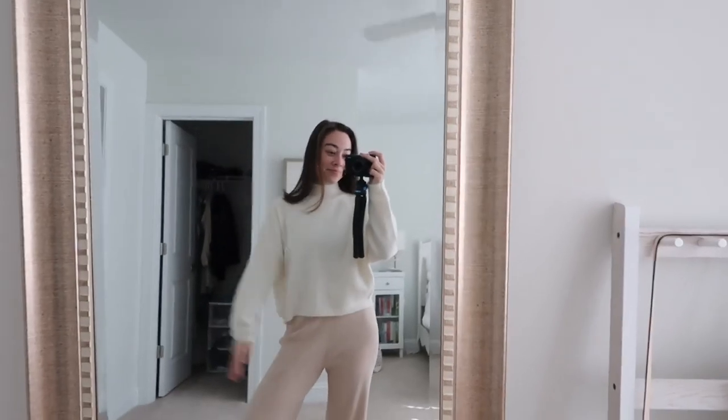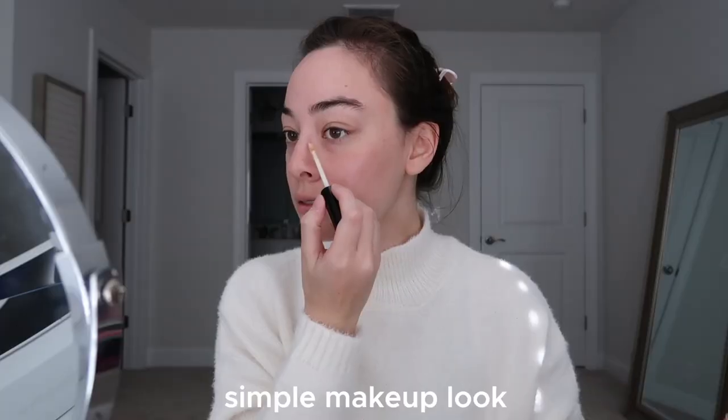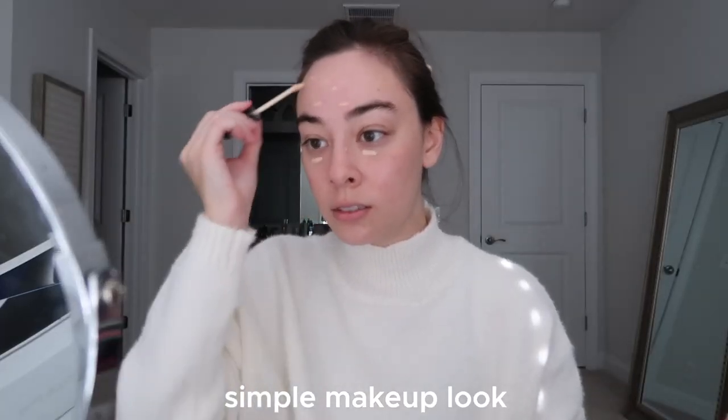Arguably the best feeling of the morning is completing a workout, taking a shower, and changing into some super comfy clothes. Today I just wore a sweater and these really cute lounge pants. I decided to go ahead and get ready on this day — I don't put makeup on every day, it just depends on what my plans are.